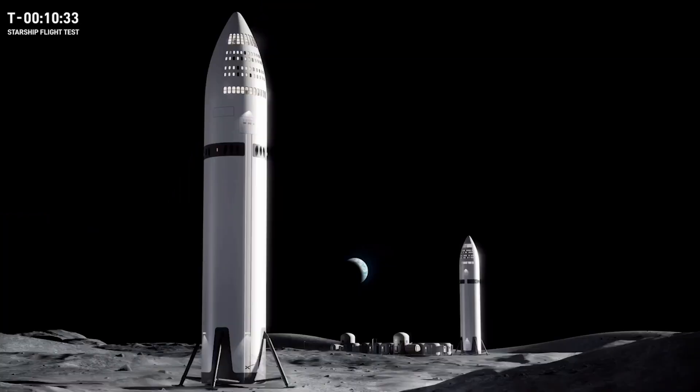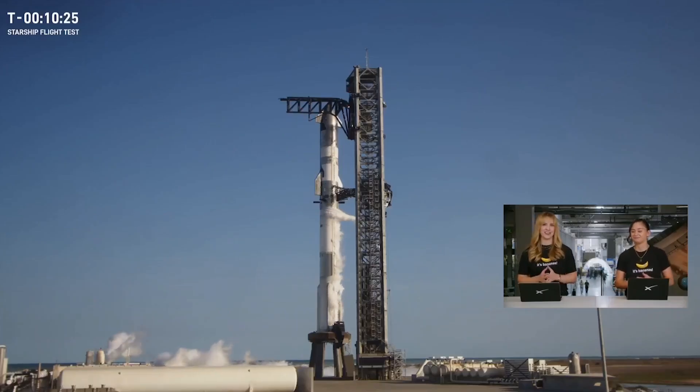This will kick-start humanity's mission to establish a sustainable presence on the Moon — and coming soon: Starship Enterprise Edition. Our rapid iterative development approach has been the basis for all of SpaceX's major innovative advancements, including Falcon, Dragon, and Starlink.